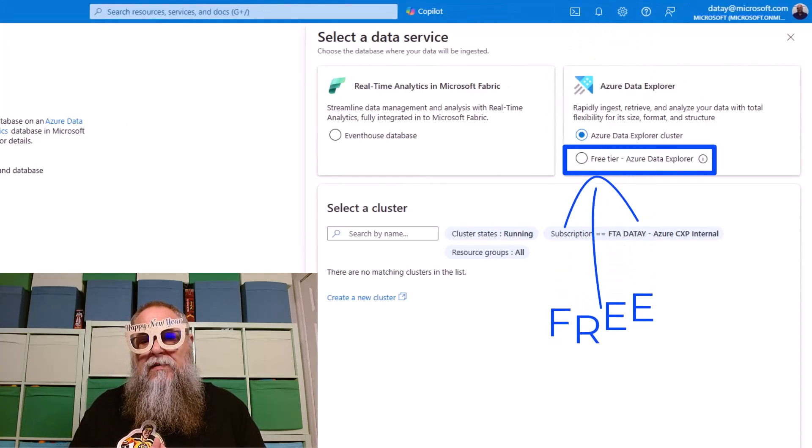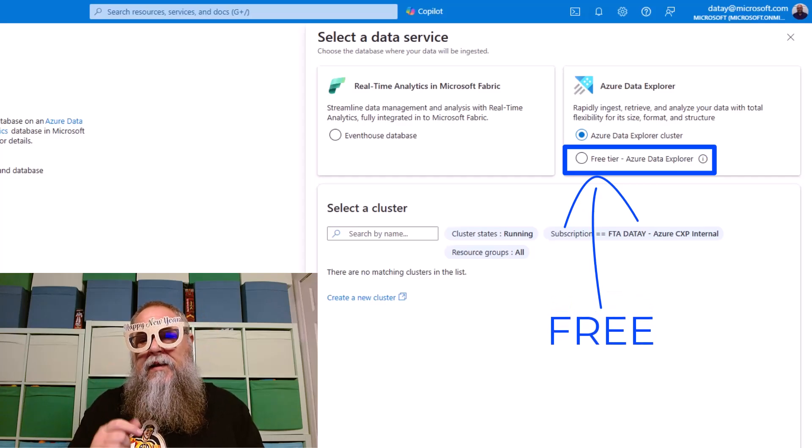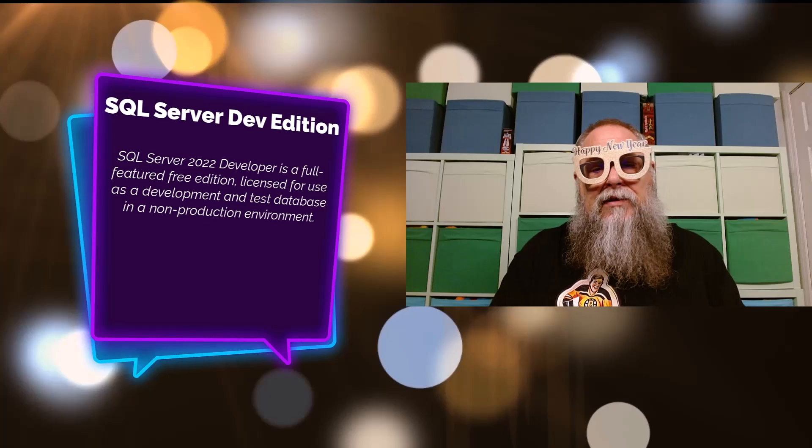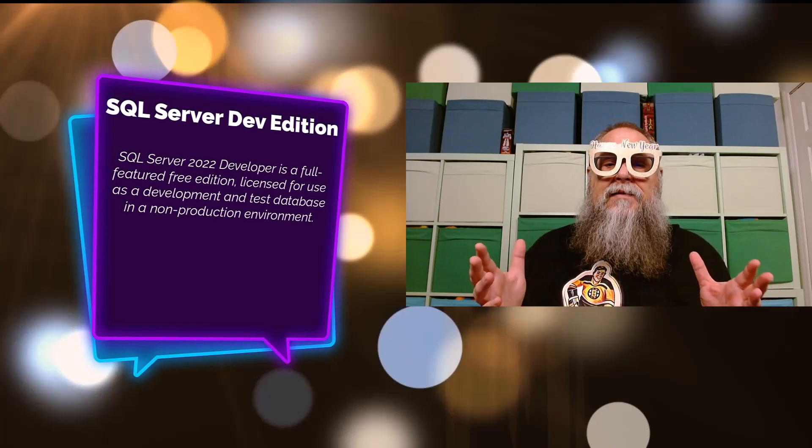Database Watcher is one of my favorite services out there. We can attach it to the free tier of Azure Data Explorer and get those services up and running to return on an investment.